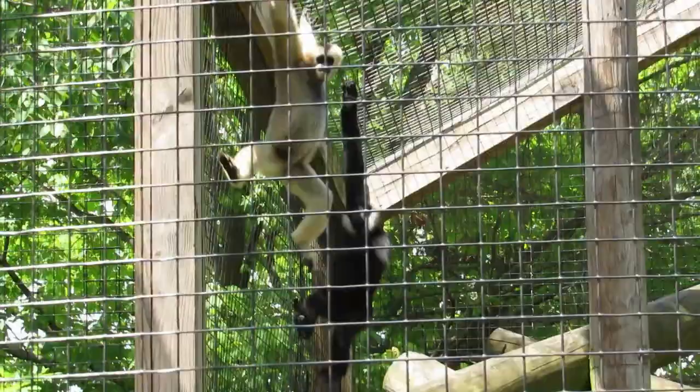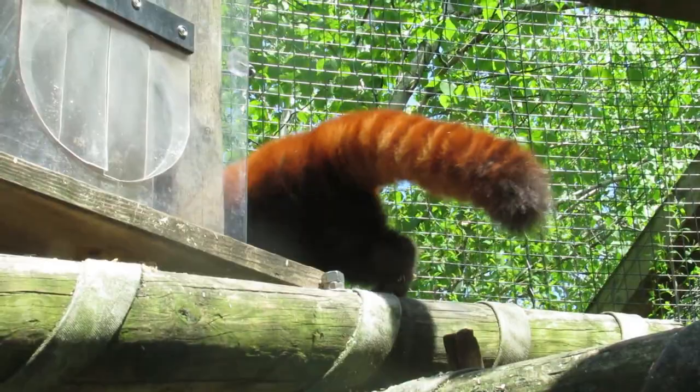Instead, today we'll be touring one of Toledo's lesser-known areas: the Primate Forest. This complex is home to seven species, five of which are endangered and one of which isn't even a primate. They all rotate in three outdoor and two indoor exhibits, so you won't know what species you'll see where.